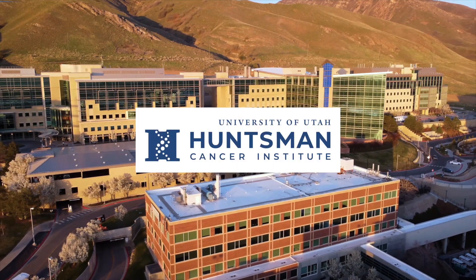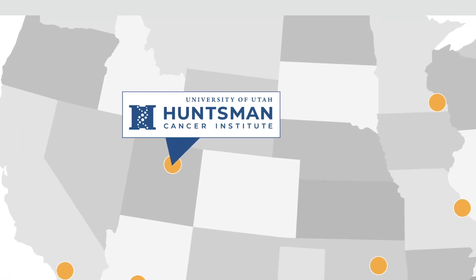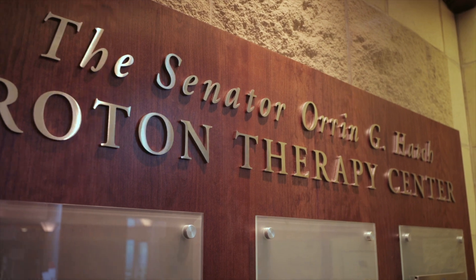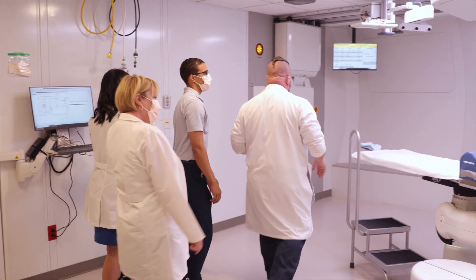Huntsman Cancer Institute is one of the only comprehensive cancer centers in the Mountain West and the only one in the region that offers proton therapy. Huntsman uses Orfit's complete proton positioning and immobilization solution.